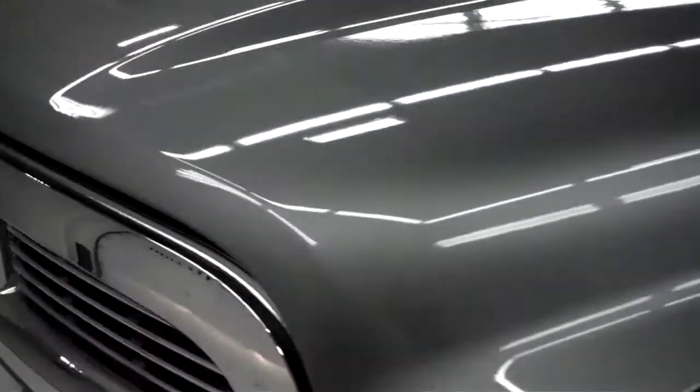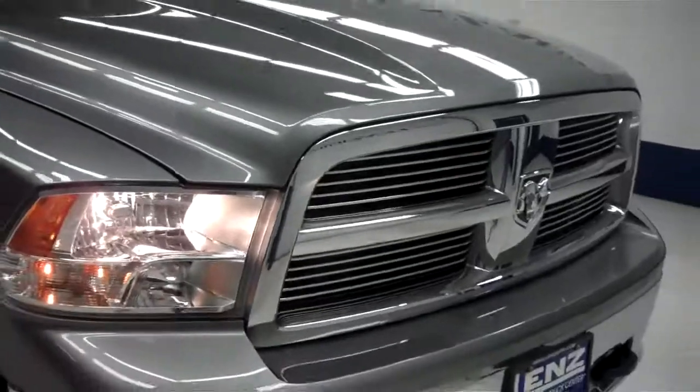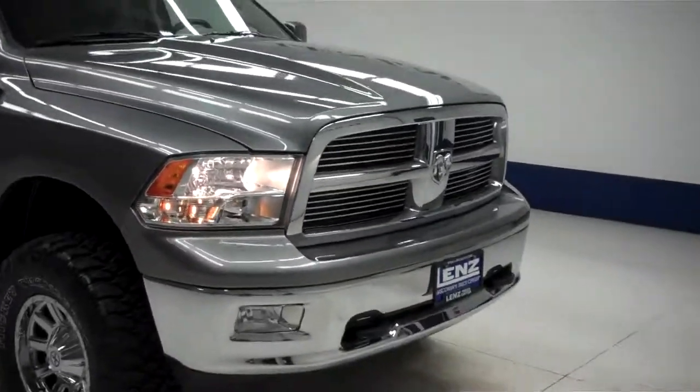Now we'll go ahead and start her up. This vehicle also has power pedals. The rest of the body is in great condition, including the hood. The engine bay is very clean as well. This truck sounds great and runs very smooth. To see more pictures of this Dodge Ram, please visit LensAuto.com.